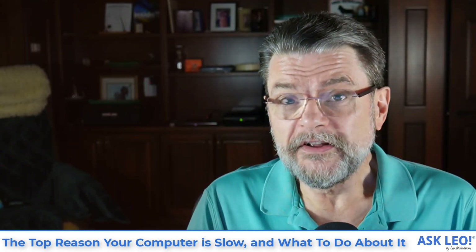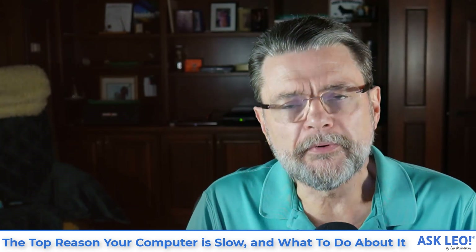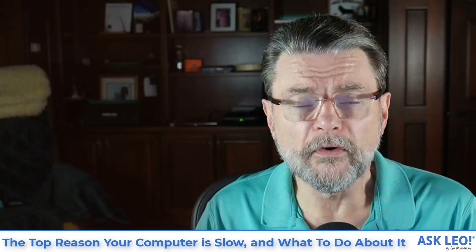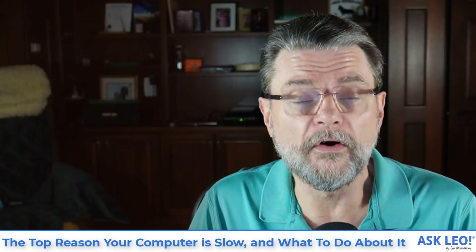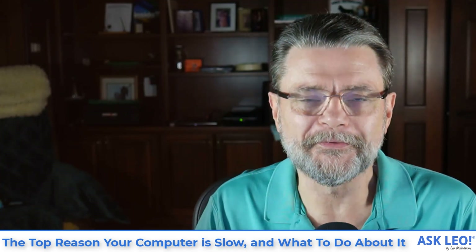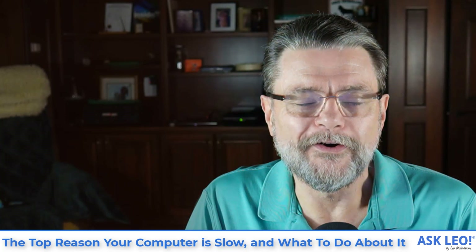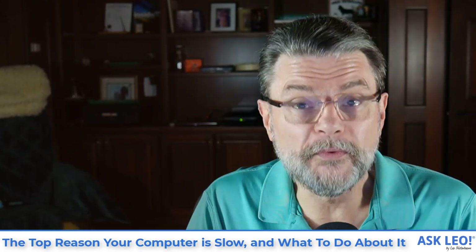By itself, it's probably not that big a deal — it's probably not doing all that much. The problem comes in over time when you install additional packages and more and more of them all include these little utilities that are always running and always taking resources away from the stuff you really want to do.